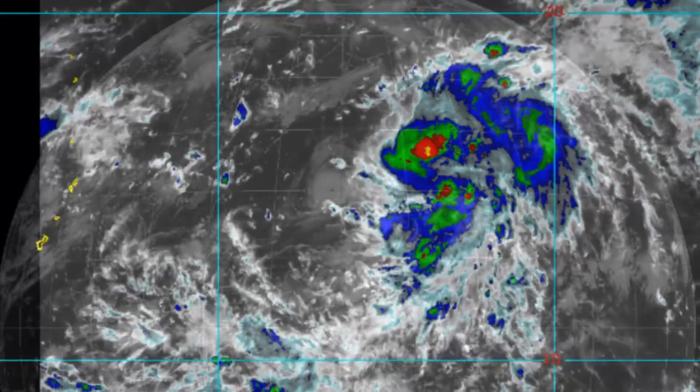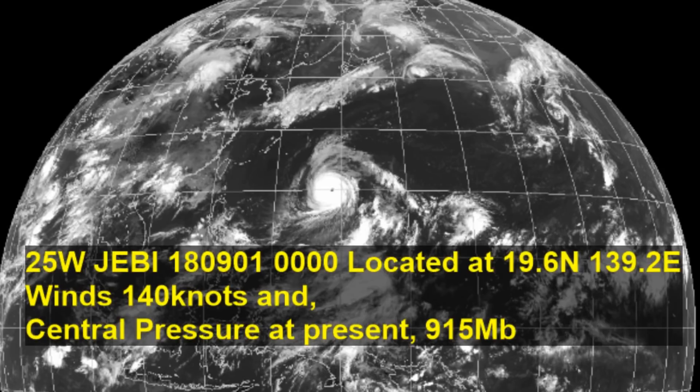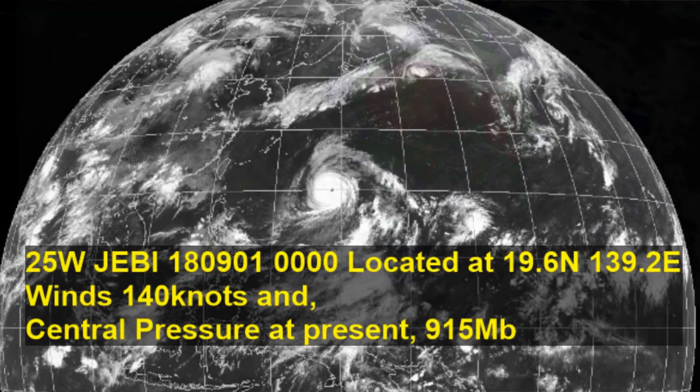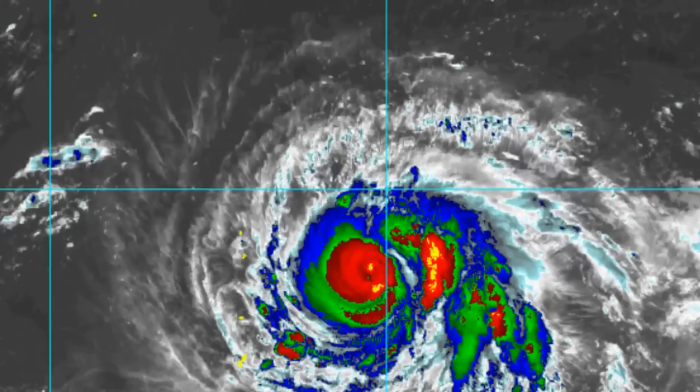Up to a few hours ago, 25W or Jebby is located at 19.6 degrees north, 139.2 degrees east, winds at 140 knots, and at this point in time central pressure is 915.